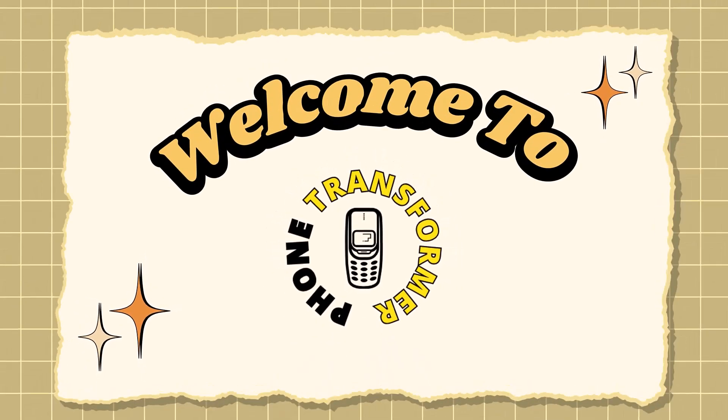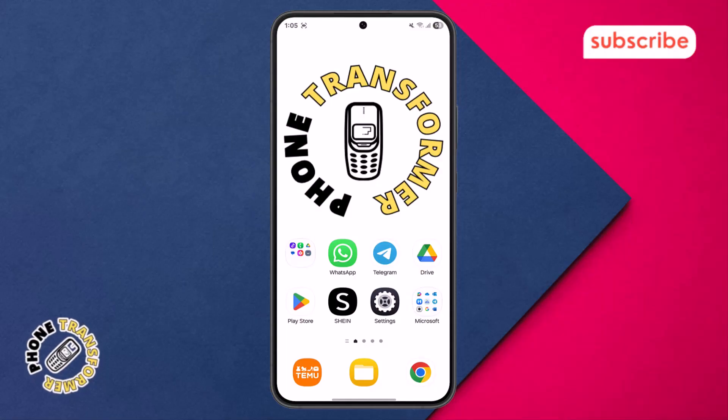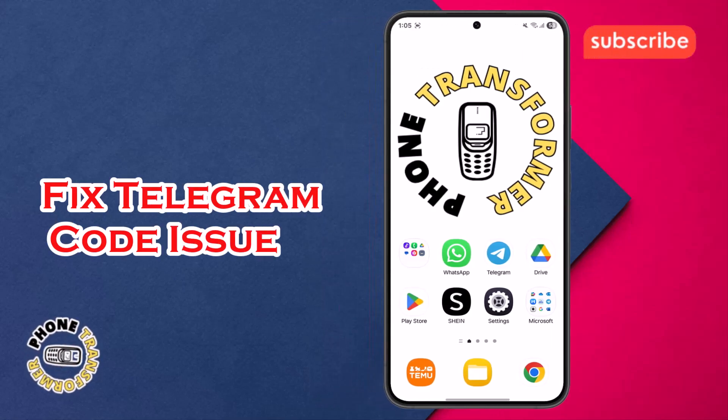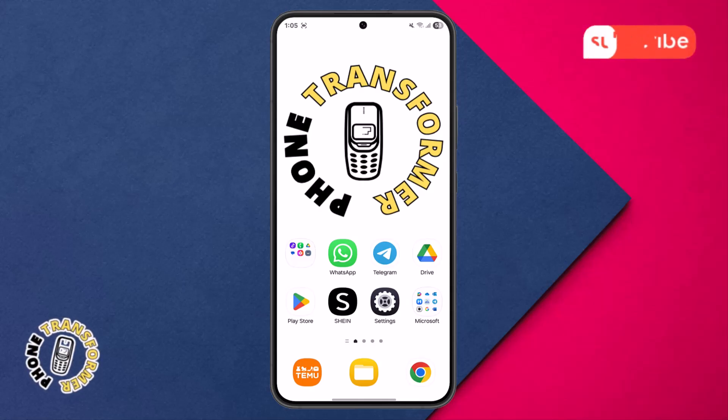Welcome back to Phone Transformer. In this video, we'll guide you through exactly how to fix the 'we've sent the code to the Telegram app on your other device' message, so you can log in without stress or confusion. Let's get started.